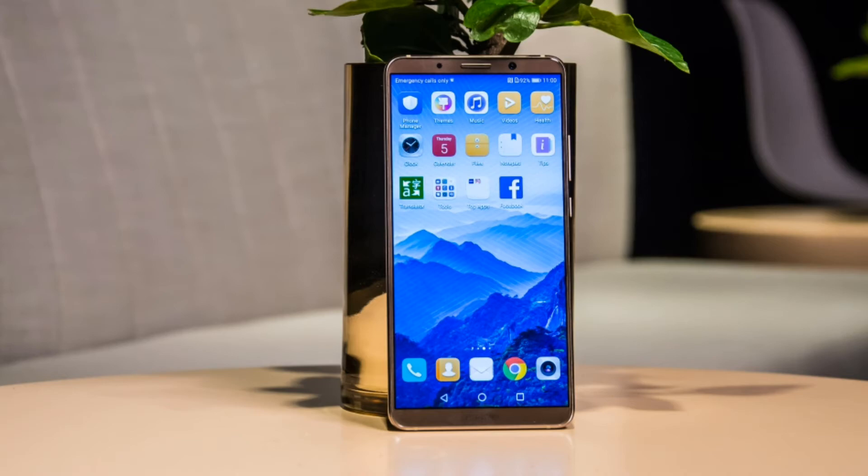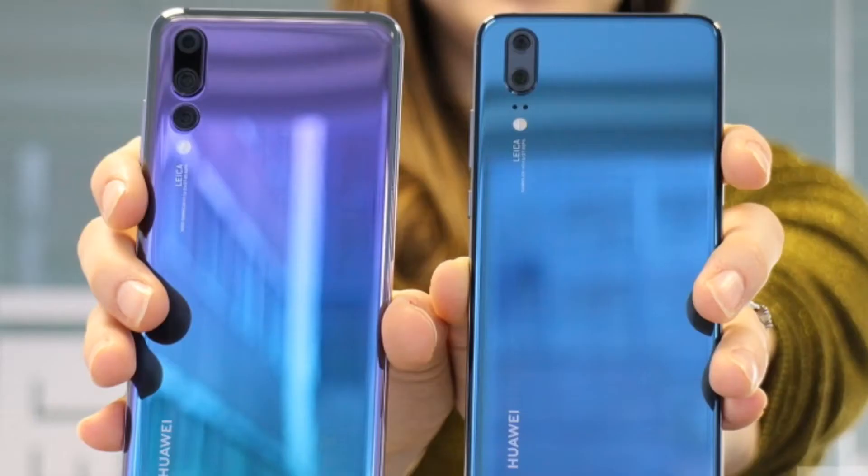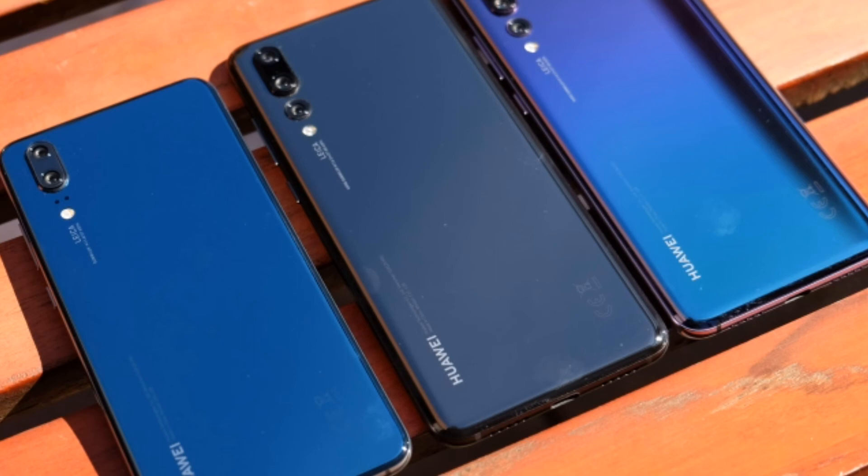The update is currently available in Europe. While the official changelog is not available, you can expect to see improved UI design, added gesture-based navigation system, all the goodies associated with Android Pie, and of course some features of EMUI 9 already available to users of the Mate 20. The update includes the December security patch and is about 3 to 4 gigabytes. I hope Huawei will roll out Android Pie for other countries in the coming days.